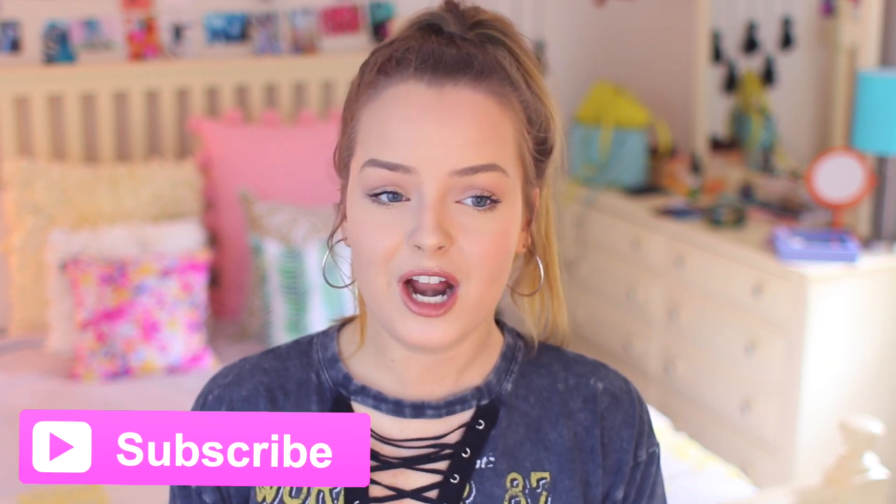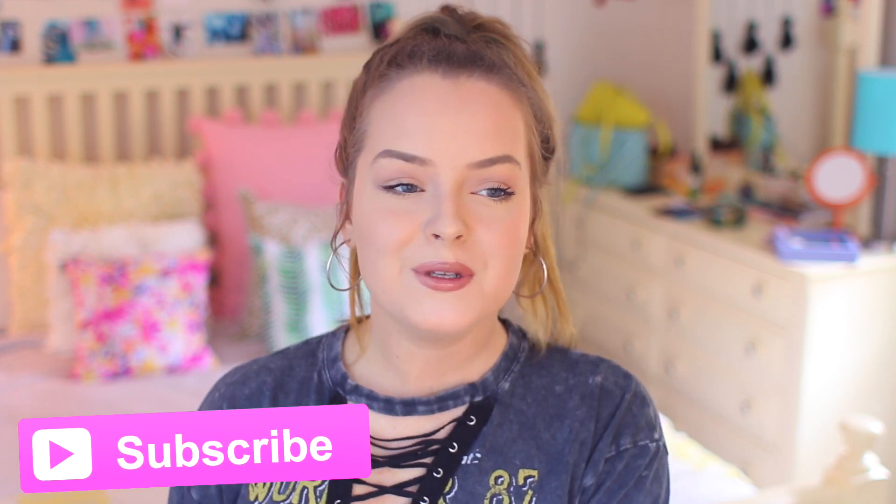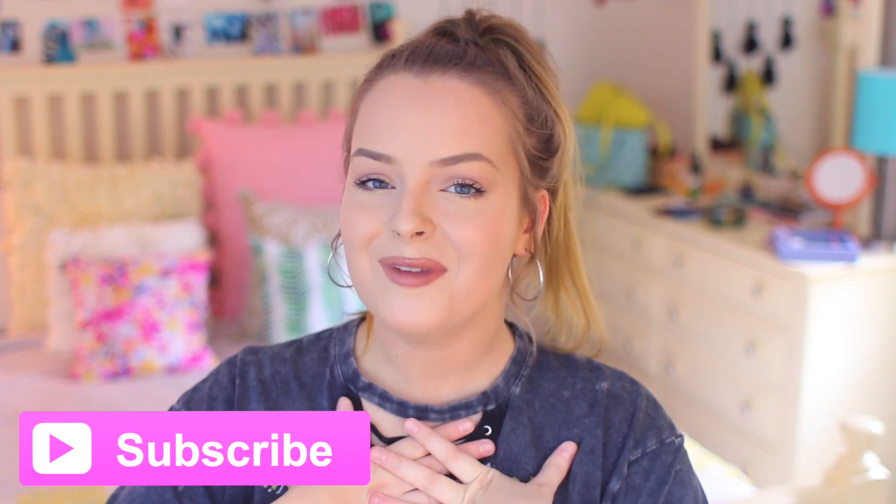I will leave all of their videos in the description box down below in a playlist, so make sure you go check them out after you watch this video. And if you're new here, don't forget to hit that subscribe button and subscribe to my channel, so that way you can see all the new videos that I post all the time and join the fam, because that would mean a lot to me.